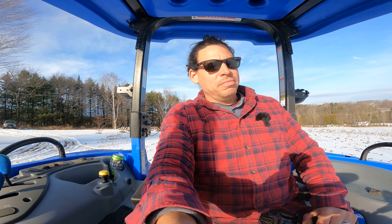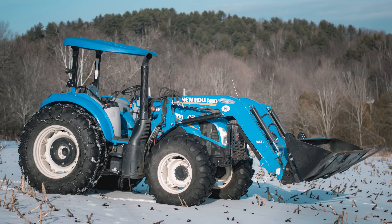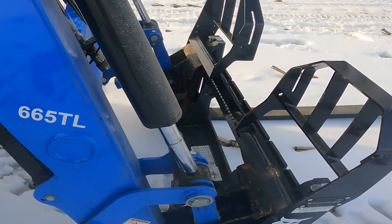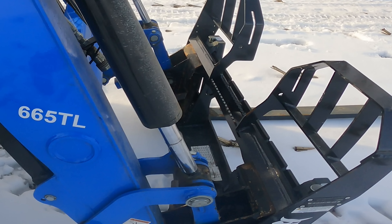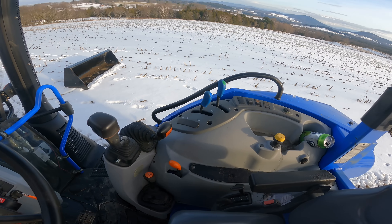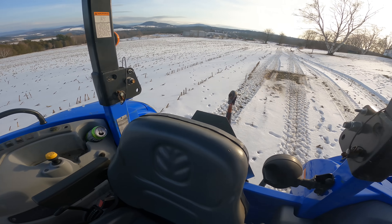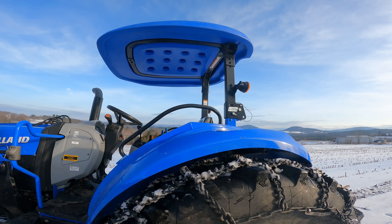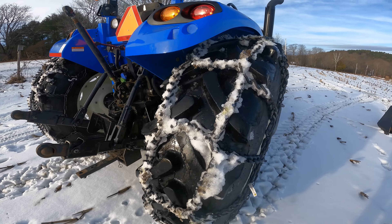I just bought a new tractor — a 2018 New Holland T490, 90 horsepower, four-wheel drive. It has a loader with a quick-attach plate on the front so I can use universal skid steer type attachments. I got a set of forks and a big bucket with it. It's an open operator station with a canopy, which is kind of funny because I used to pick on Morgan about how goofy a canopy looks — and here I am with one.